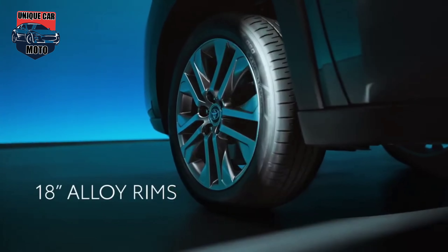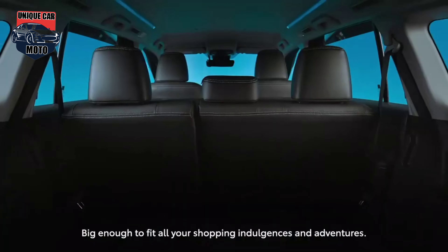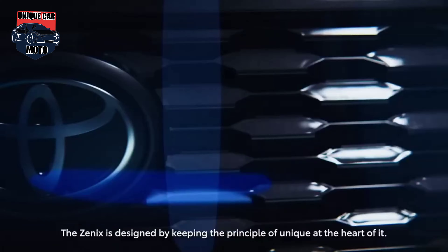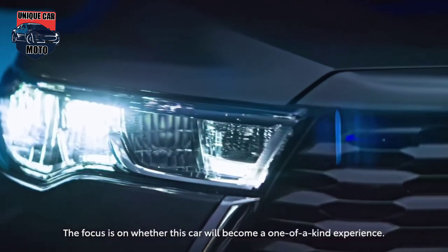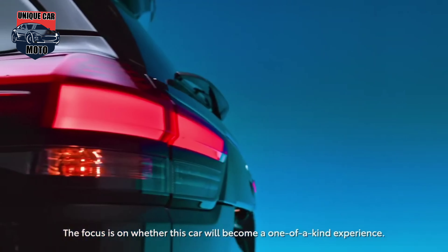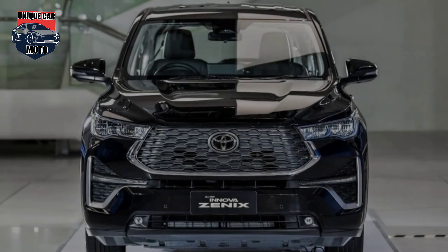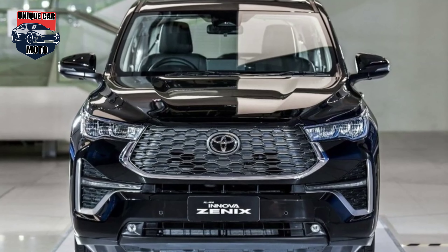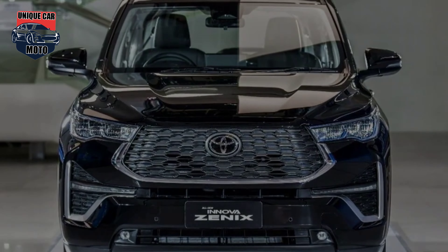The Innova Xenix has an overall length of 4,760mm, a width of 1,850mm, and a wheelbase of 2,850mm. It is marginally longer and wider than the Innova, which is 4,735mm long and 1,830mm wide, with a wheelbase of 2,750mm, although both are the same height at 1,795mm.